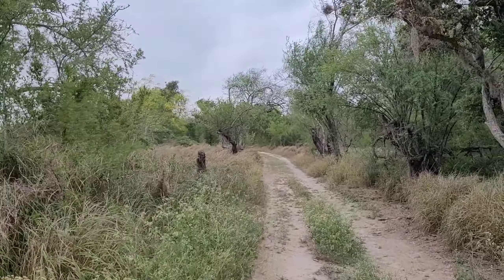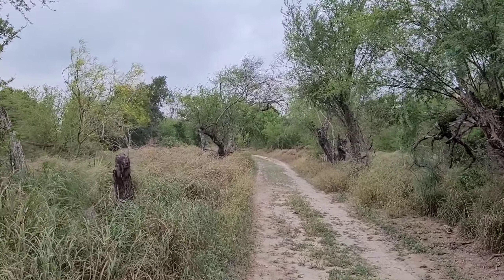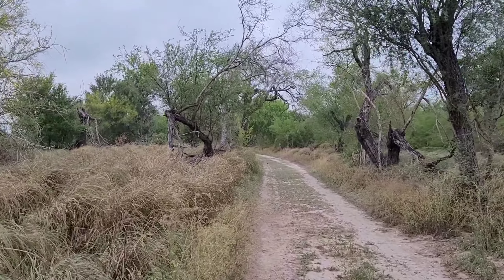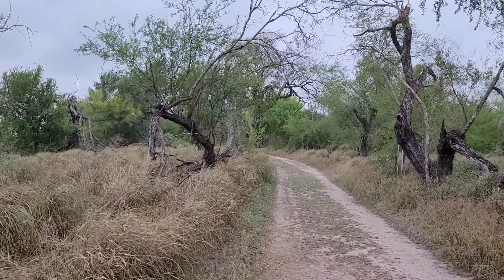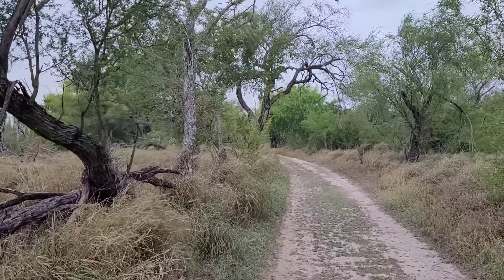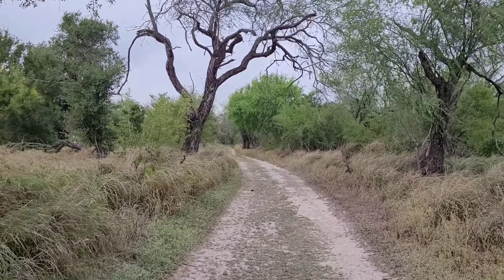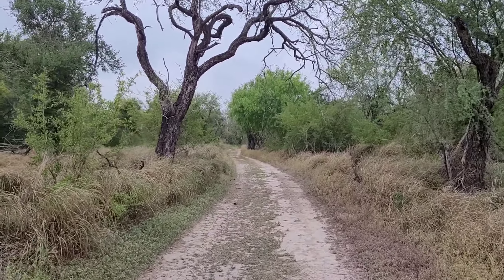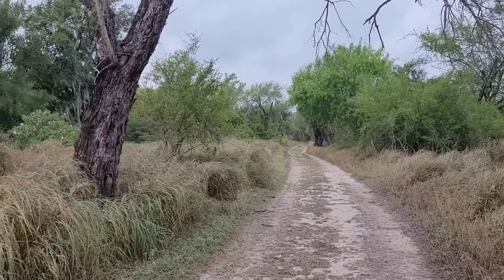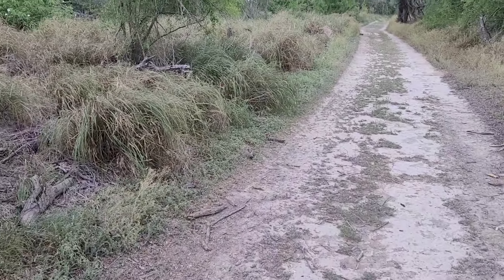There are two other things I want to capture and record — the cemetery, and I'm trying to think of one other thing. Definitely the cemetery. The only other thing I've seen here is a whole bunch of butterflies. There's also some poop — don't know what kind of animal.